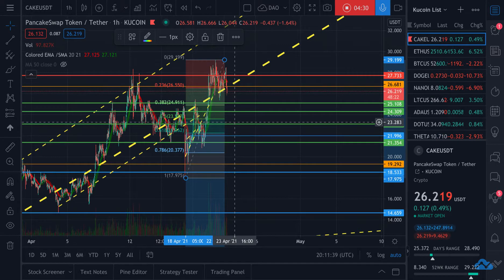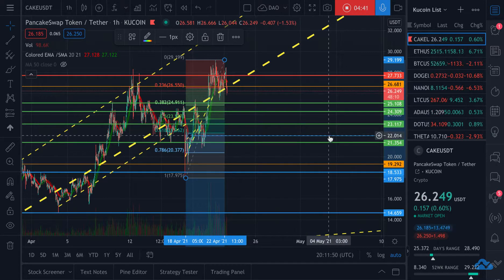PancakeSwap is going to explode when altcoin season starts really ramping up, which I think we're already seeing when it comes to Ethereum now breaking $2,500 and still holding above $2,500 despite Bitcoin dropping. We are in for a really fun ride over the next two to three months. In my opinion, PancakeSwap is still undervalued.